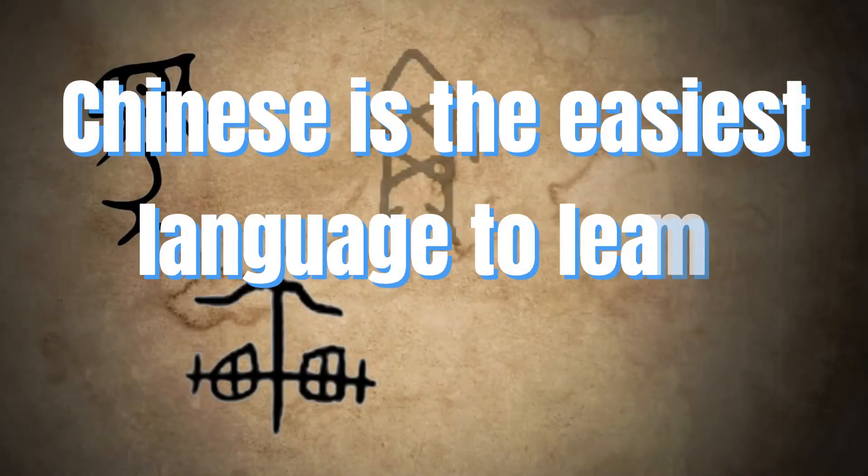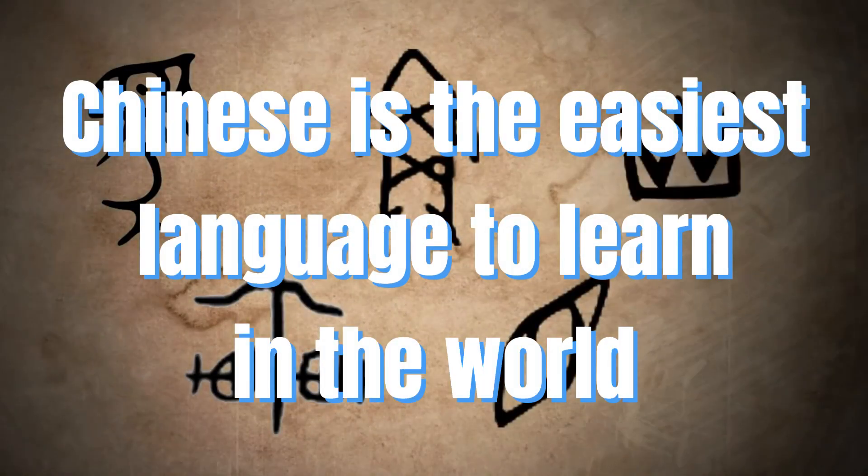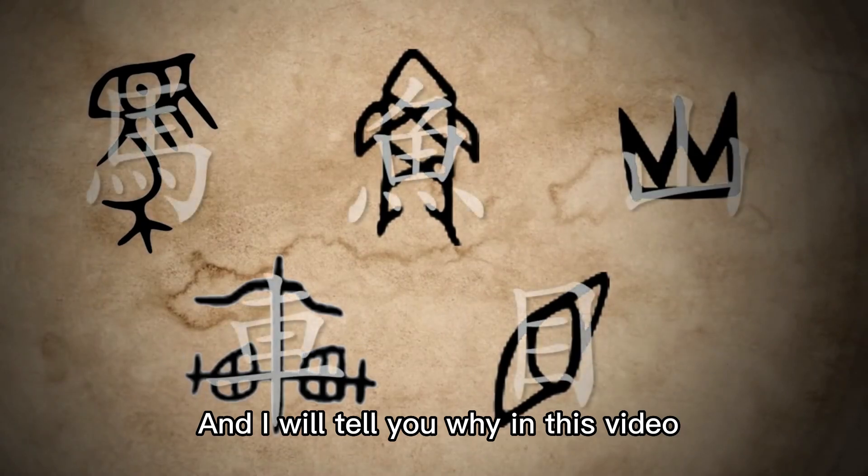I can tell you this: Chinese is the easiest language to learn in the world, and I will tell you why in this video.